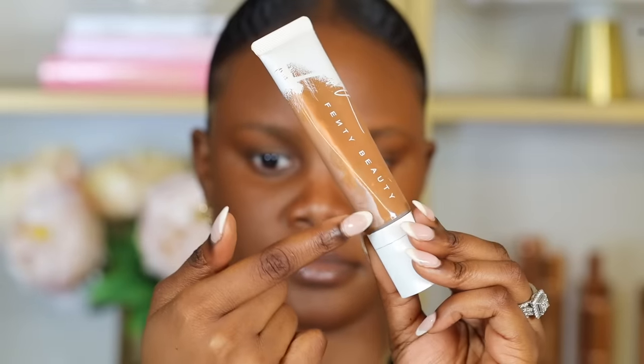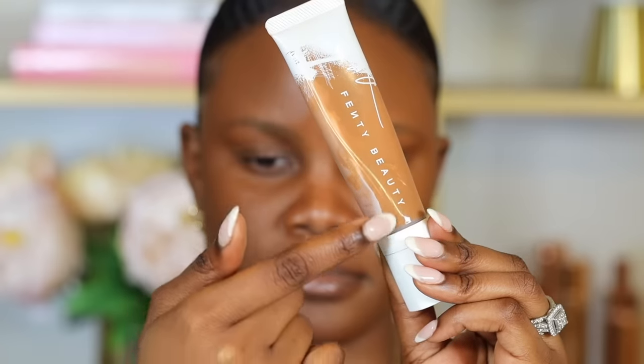Here we have two foundations — one that's beginning to separate and one that's not. Typically, foundations have a 12-month shelf life, so if your foundation looks like this, it's expired, which causes the separation within the bottle. Using expired foundations can cause your makeup to start separating and look unnatural, so always make sure your foundation is not expired and not separating within the bottle.